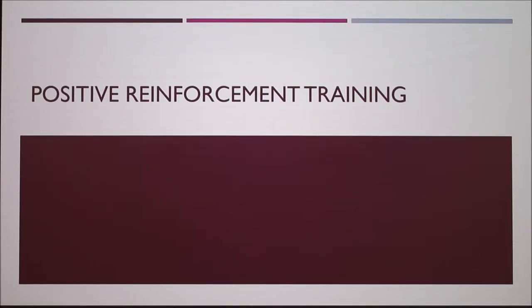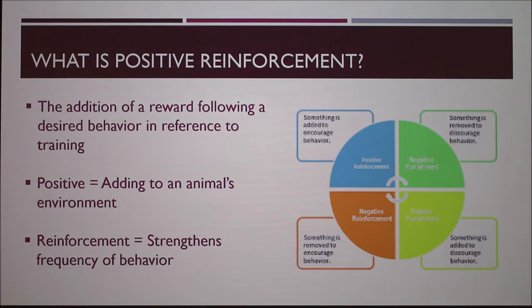Today I'm going to talk about positive reinforcement training and how it can be really key to helping manage some health practices — my experience in the zoo but also just with domestic pets in the household. It's important to note what positive reinforcement training is: it's the addition of a reward following a desired behavior in reference to training. The 'positive' refers to adding to an animal's environment — giving them something they don't already have — and the 'reinforcement' part means it's strengthening the frequency of that behavior.